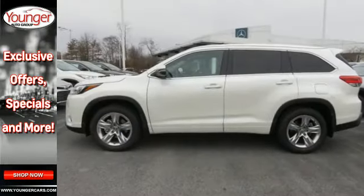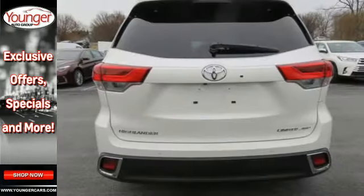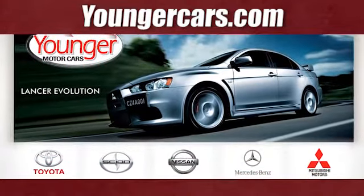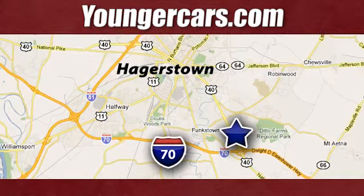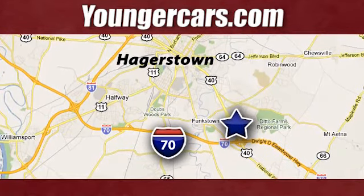For busy days that never end and fun that never quits, this Highlander is ready to take you to the next level. Come in for a test drive. Visit our website at YoungerCars.com. We're conveniently located at 1945 Dual Highway in Hagerstown, Maryland.